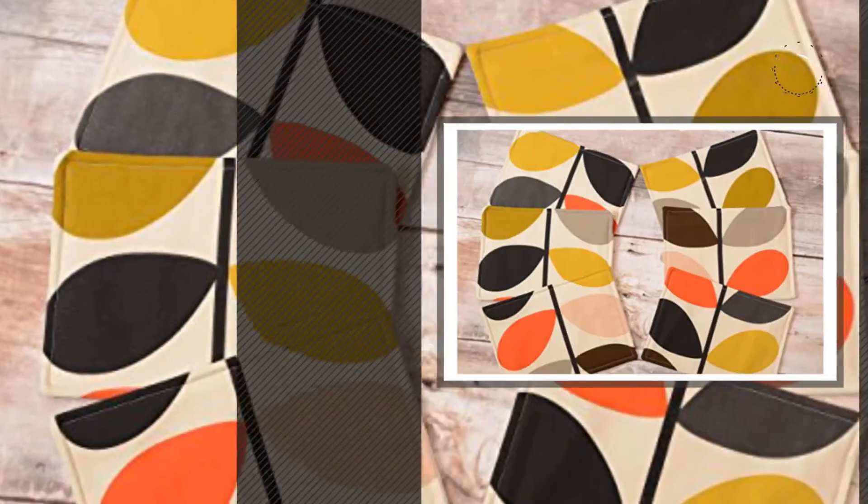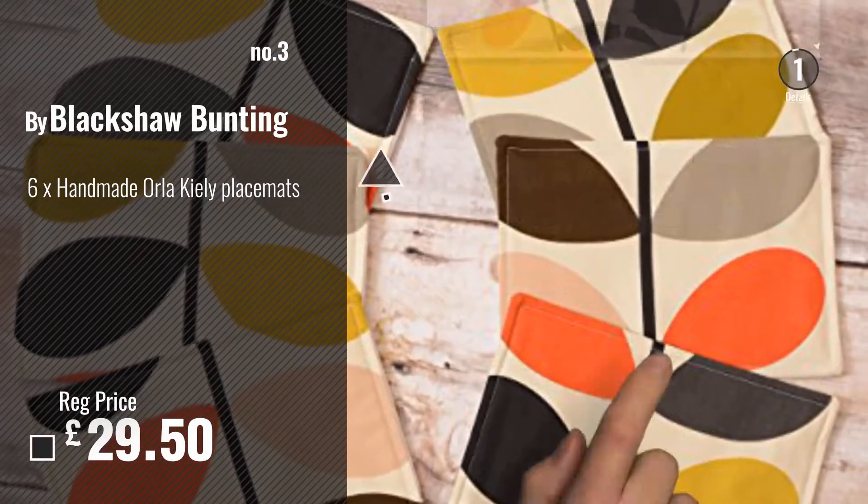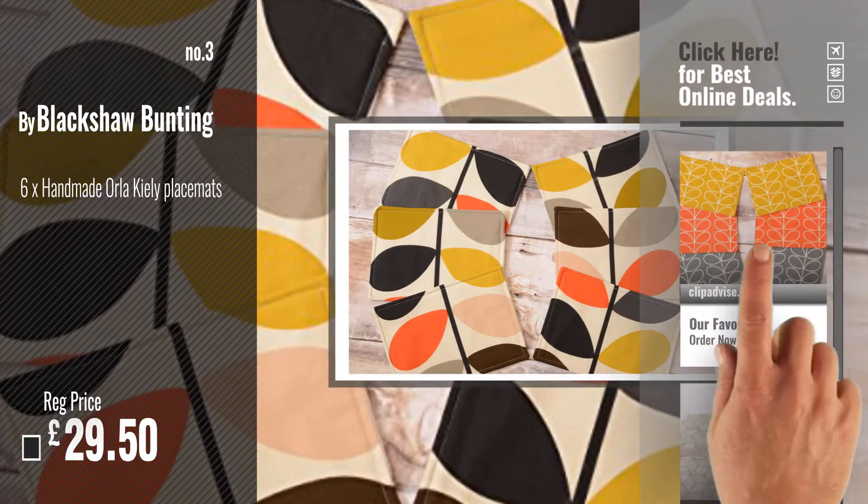Number 3, by Blackshaw Bunting. For more info and great handmade placemats, just click this circle.